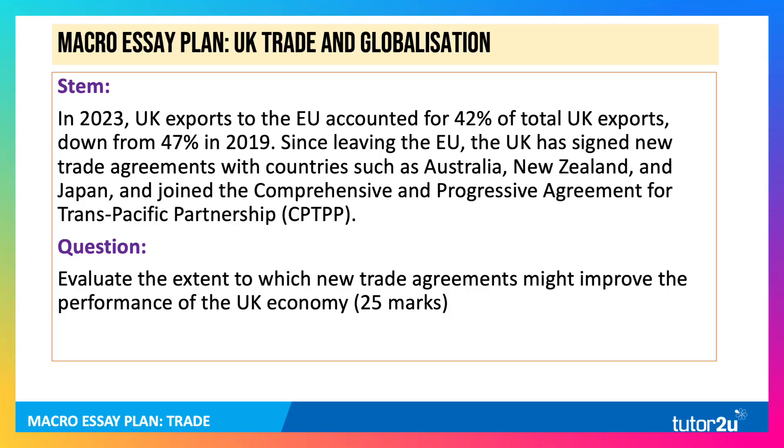Here's your question. The stem for a macro SA in 2023: UK exports to the EU accounted for 42% of total exports of goods and services, down from 47% in 2019. Since leaving the EU, the UK has signed new trade agreements with countries such as Australia, New Zealand and Japan, and joined the Comprehensive and Progressive Agreement for Trans-Pacific Partnership. The question is: evaluate the extent to which new trade agreements might improve the performance of the UK economy.